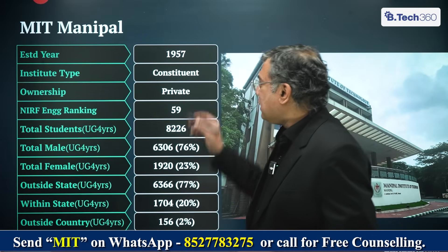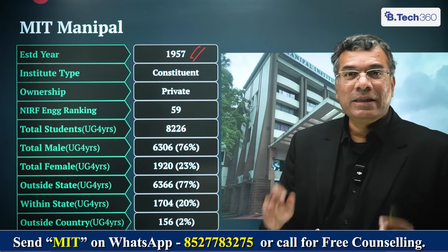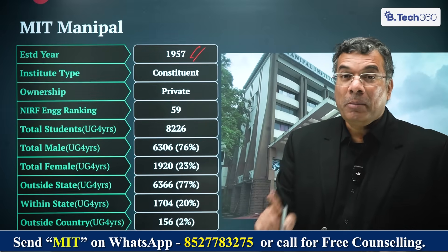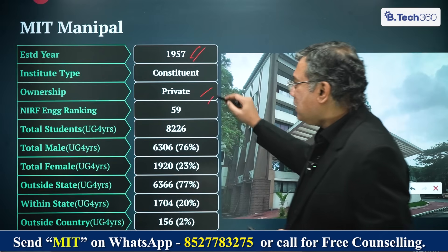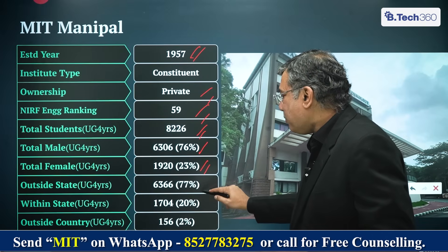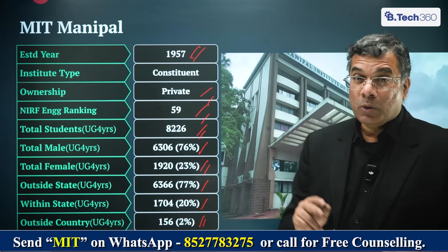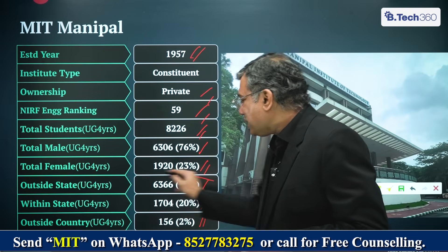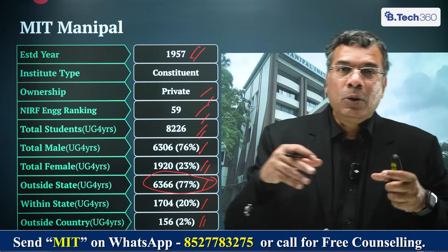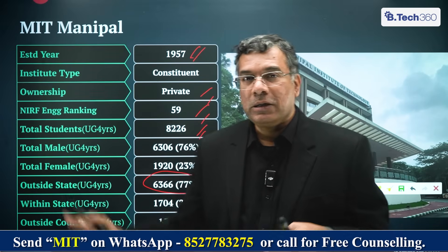MIT Manipal was established in 1957 — that's about 68 years of legacy. It's a constituent college of MAHE, which is an institution of eminence as granted by the Government of India. It's a private university with a ranking of 59th. The number of students is 8,226, of which 76% are boys and 23% are girls. 77% come from outside the state of Karnataka, 20% from within Karnataka, and about 2% from outside the country. When over 78-80% of students come from outside the state, it reflects that the college is highly aspirational and nationally sought after.